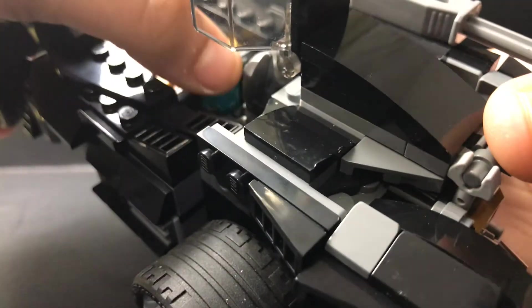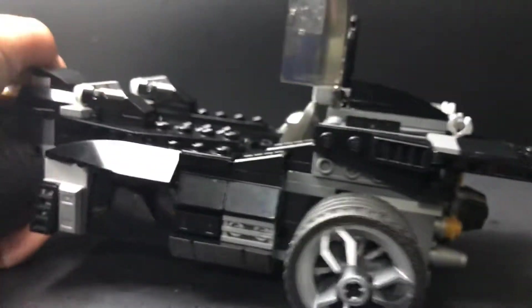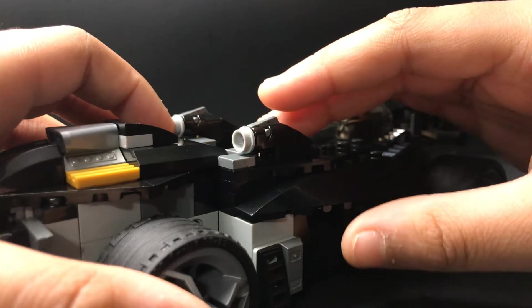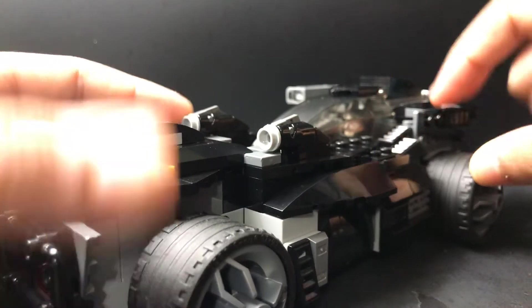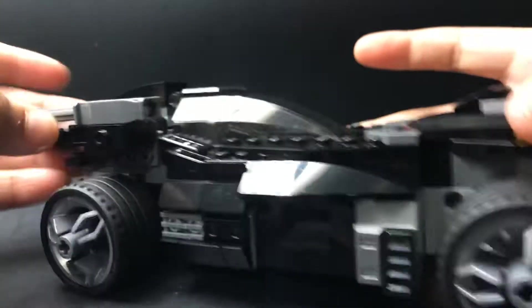It has a HUD right there if you can see that — it's the HUD from the Avengers Endgame Quinjet. It has two stud shooters. Now you might be wondering why I have stud shooters — if you don't like them, I can just take them off, but I actually like these things.